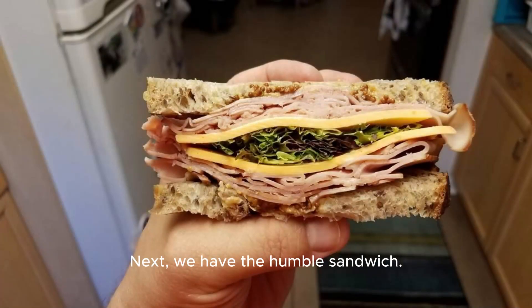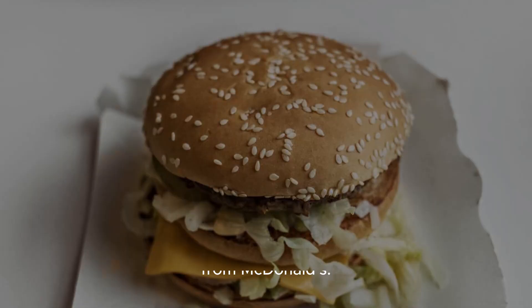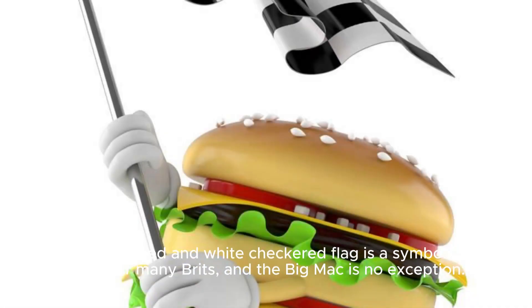Next, we have the humble sandwich. In the UK, you can never go wrong with a classic Big Mac from McDonald's. The Big Mac is no exception when it comes to British favorites.